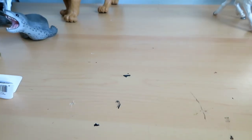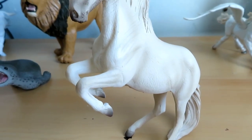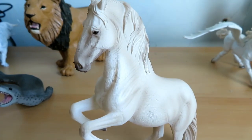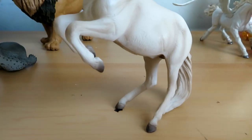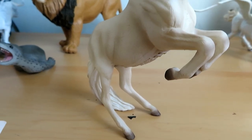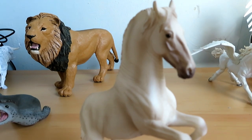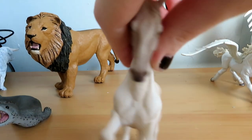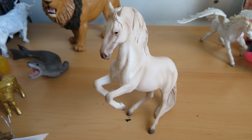Moving on, I got the Lipizaner horse from Collecta. This horse breed is my favorite horse breed of all time because when I was a kid, my mom used to take me to see these horses in person. They're really rare stallions and they're really cool. I just love those white-gray horses — they're just so pretty. They have such pretty faces and I just had to get the Collecta model. They actually were discontinued for a while, but Briar brought them back, so shout out to Briar.